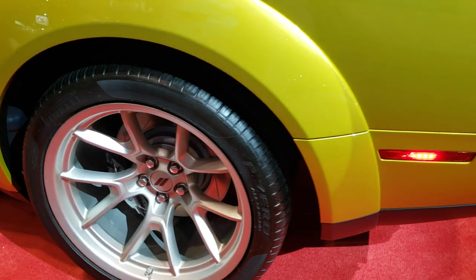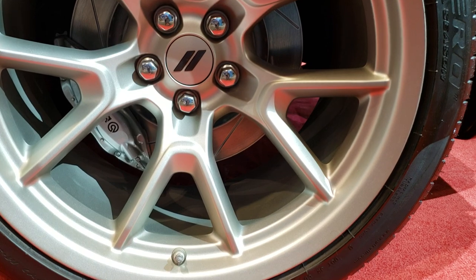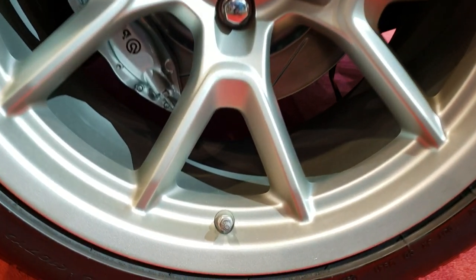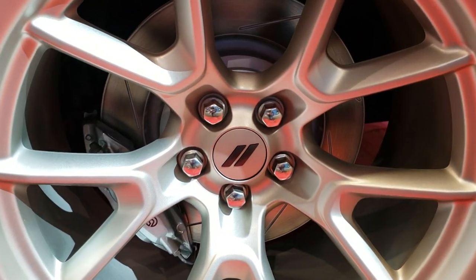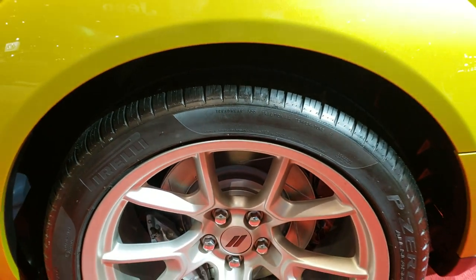Check out these rims on here — these rims are sweet. They're 20-inch rims and they have Pirelli P0 305/35 ZR20 tires on here. It's going to have the Brembo brakes with that Scat Pack and these slotted rotors.